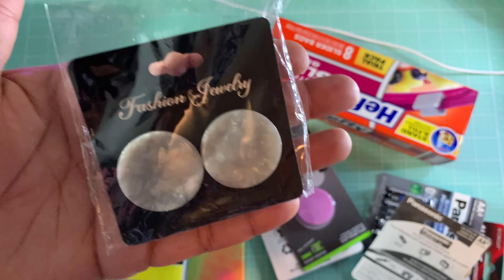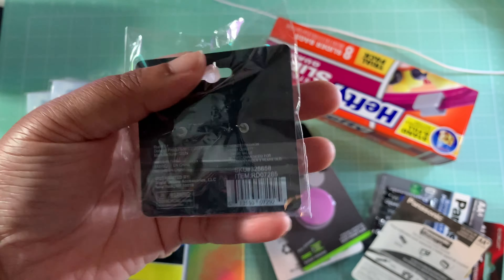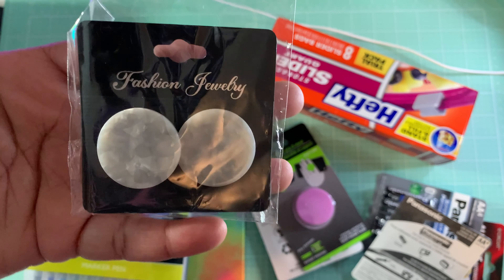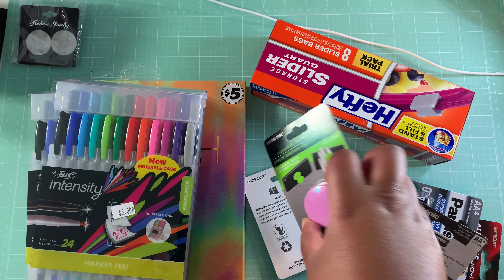First thing I managed to pick up is this pair of earrings. I thought these are really cute — some little Dollar Tree earrings that I just wanted to grab. Excuse my nails y'all, I gotta go get them done.